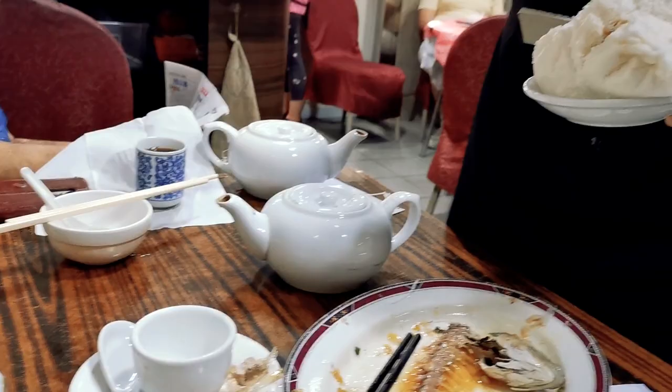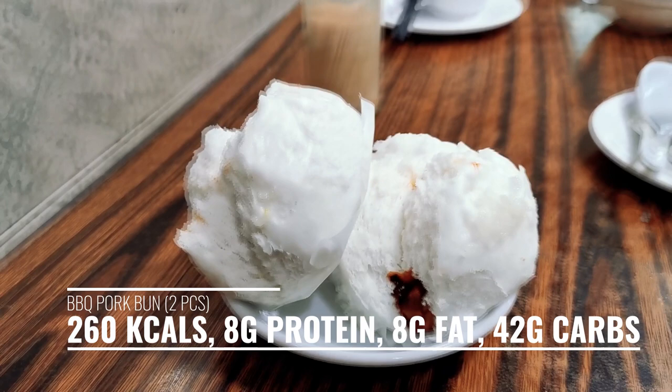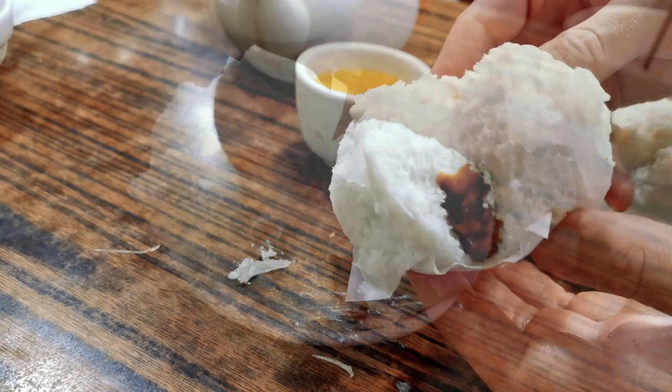We got the barbecue pork — let's try it. That is good, just fresh from outside. Very good. So after that, battered with food, I'm pretty full I must say. I think I'm gonna go outside and take a walk.